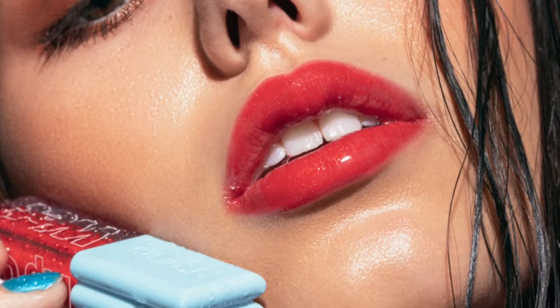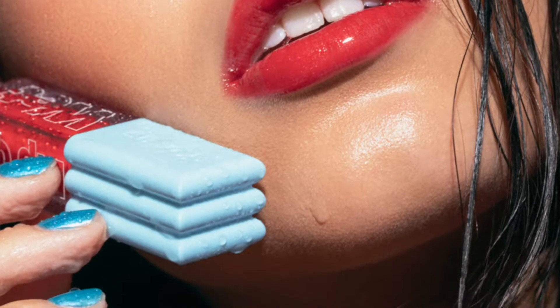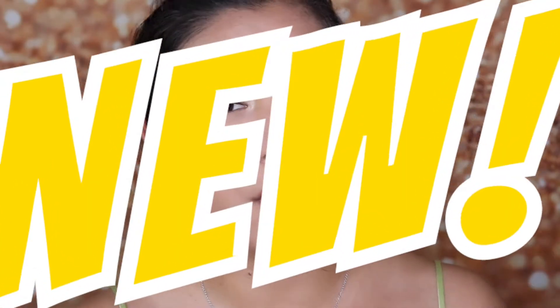I totally agree that this lip oil is amazing, and if you follow me on Instagram you'll see that I've been wearing it almost every day — but not today, because I am wearing what is coming in second place. We had this one as a reward on the app as well, and that is the Kosas Lip Oil Gloss, which is Kosas's newest launch.